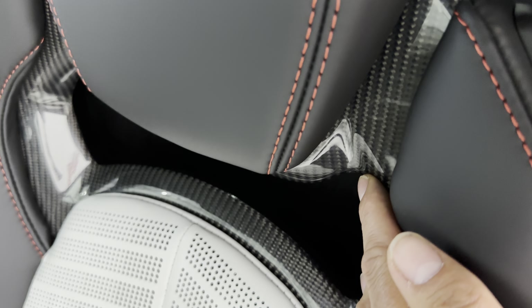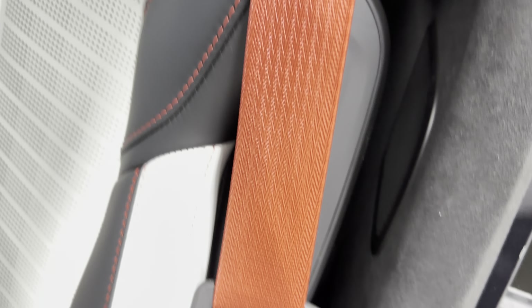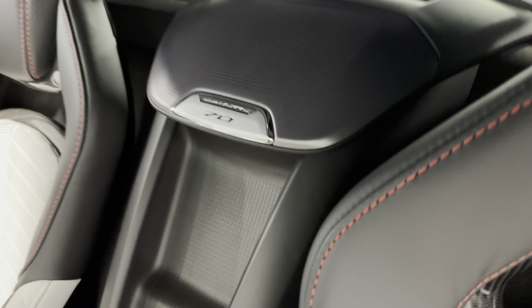We have the exposed carbon fiber, which looks nice, and the red seat belts. Looking back here, you can see the engine compartment from the cab. There's the engine cover, a speaker in the center, another 70th Anniversary badge, and the wireless charging station for your cell phone.